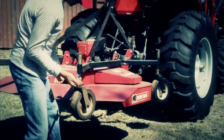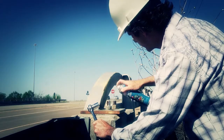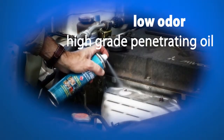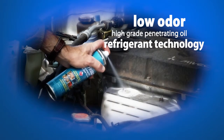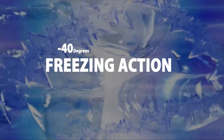People use various methods to release rusted parts. This can be dangerous and can cause damage to the metal. DuPont Deep Freeze works by combining a low-odor, high-grade penetrating oil with refrigerant technology. SubZero Technology freezes metal to as low as minus 40 degrees Fahrenheit.